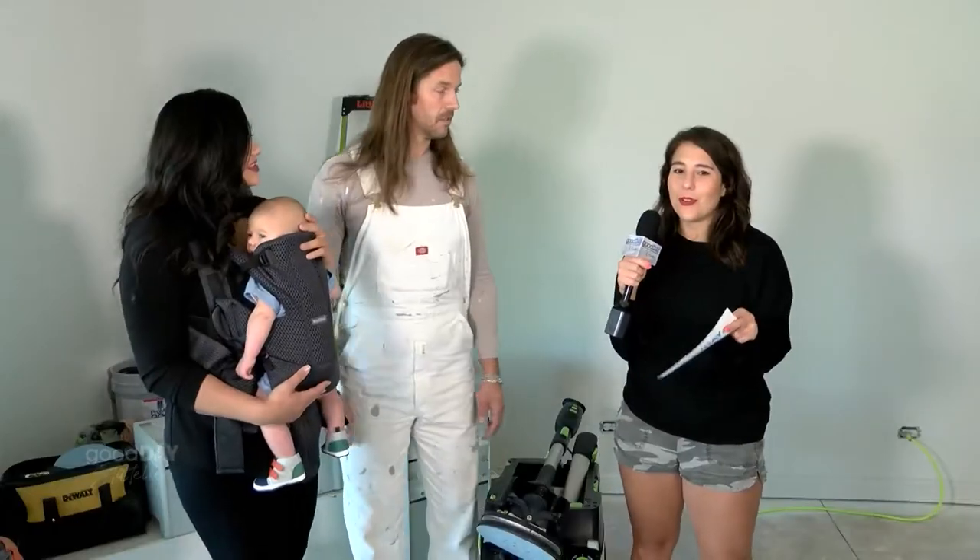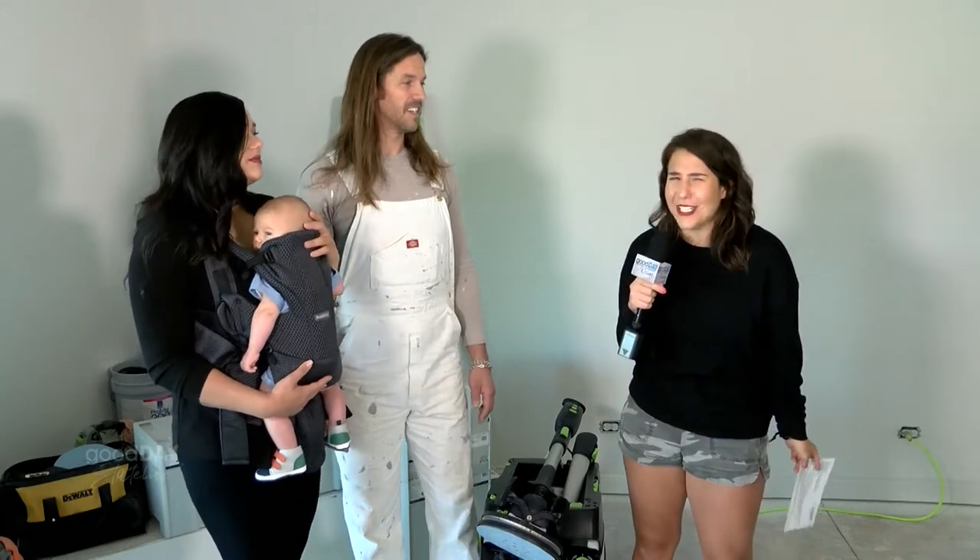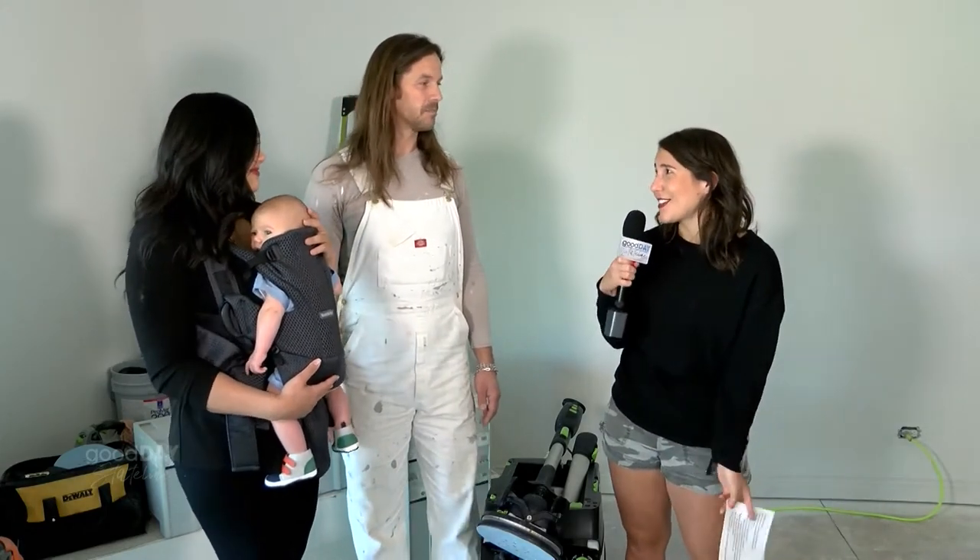A lot of people think, oh, I'm just going to do it myself, and then the project comes around and they're like, I don't want to do this myself. And that's really why they should call you guys. Yeah, this is the part of the project where homeowners will try to tackle the painting and the sanding of the walls themselves. And that's when the project ends up taking about a month extra, and a lot of times you don't actually get that professional finish. And that's what we need you for.